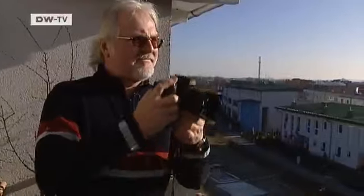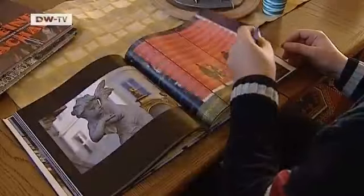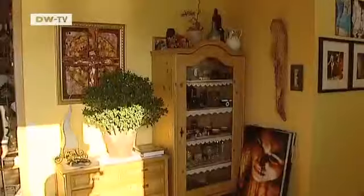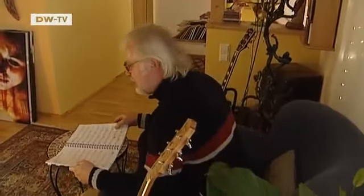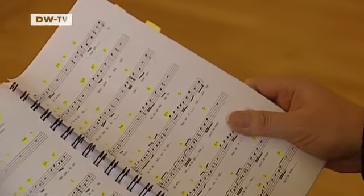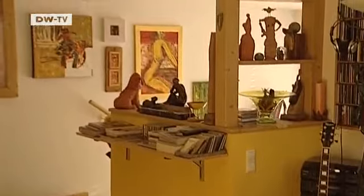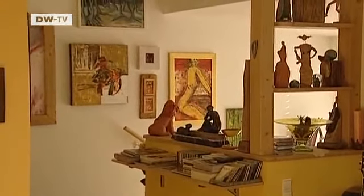Wolfgang Wiktor has captured unique perspectives of the Solar City in a book of photos. For him, ecological living also means living in less space — his home measures 60 square meters. His own sculptures and pictures shape his home's decor.